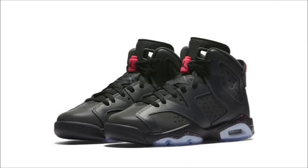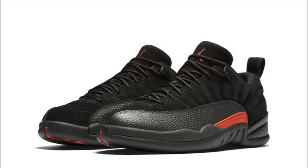Jordan Brand has a couple pairs dropping, and this Air Jordan 6 GS Hyper Pink is one of them. The release date is January 14th, the retail price is $140, and they will be available in extended sizing. The Air Jordan 12 Low Max Orange releases Saturday, January 14th on the foot sites and the sneakers app, with retail set at $170.